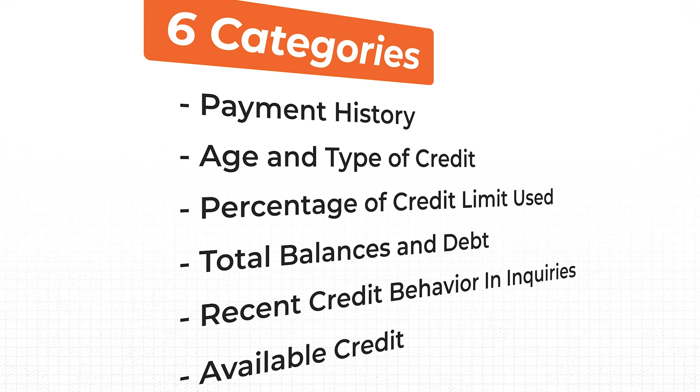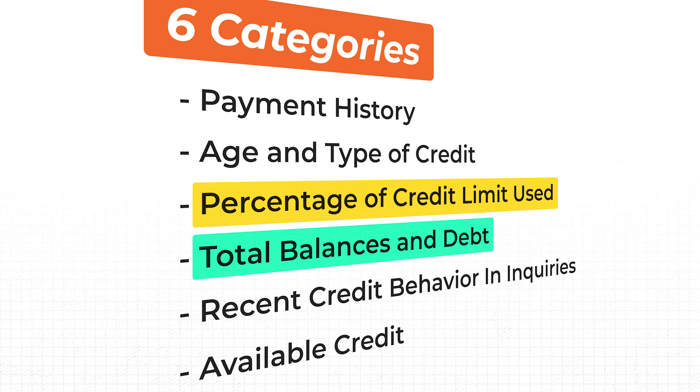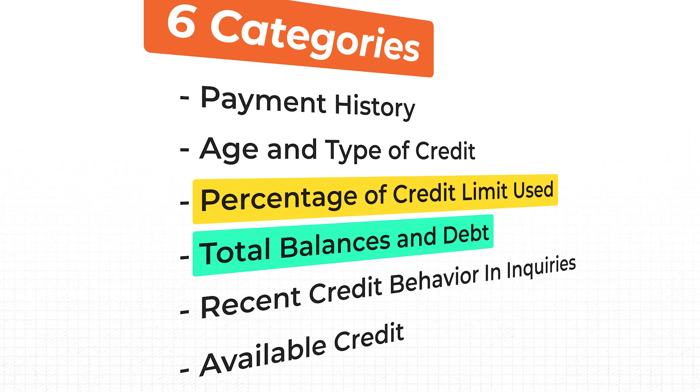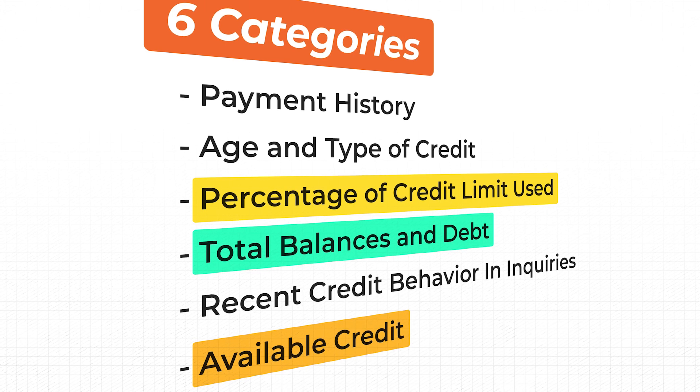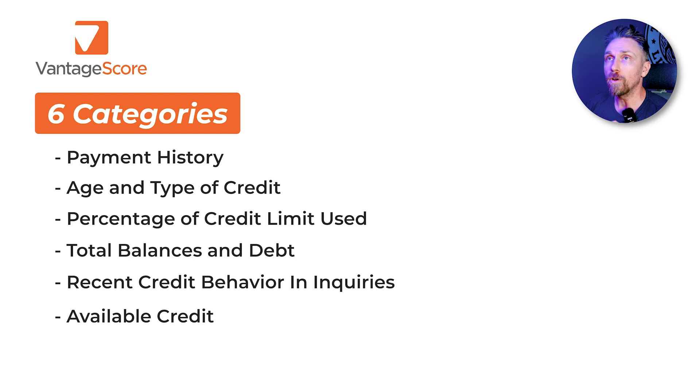To nail it home: Vantage looks at total balances and debt and the percentage of credit limit used as two separate categories, plus available credit as a third — which is less influential at around 1%. So we have these categories broken out into three separate things to cover one topic that you would see as a single category on the FICO side.